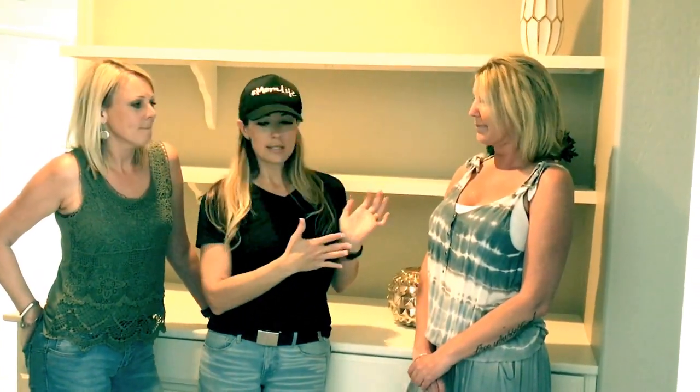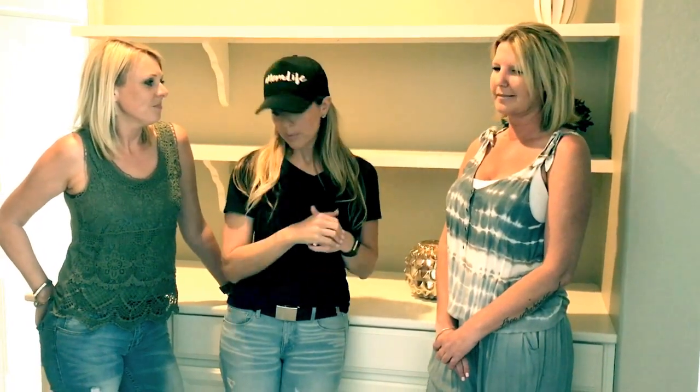Today we went to Home Goods. I gave Autumn a budget and said okay, here's what I want to do — I want this area decorated, these are the colors I like. We went through there super fast, like 30 minutes — crazy! And we bought a bunch of stuff.